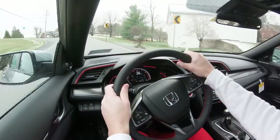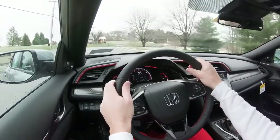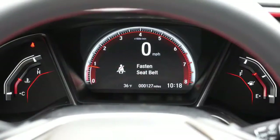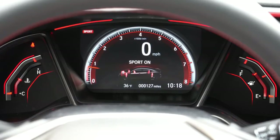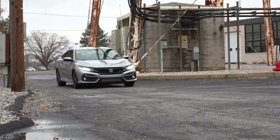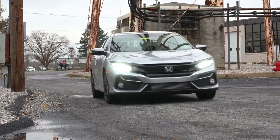There are driving modes — the Civic SI defaults to Normal, but there is a Sport button directly behind the shifter. Pressing it adjusts the throttle sensitivity, illuminates all the gauges in a bright red hue, and also adjusts the adaptive damping system. I'll get into that more when I touch on suspension, but it is a big one for the SI.